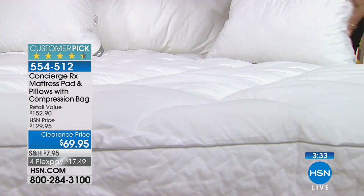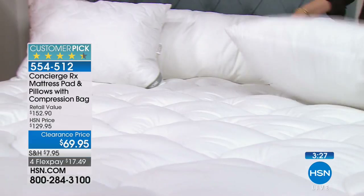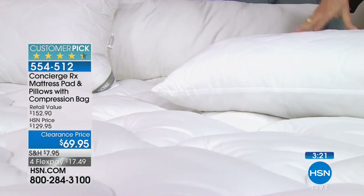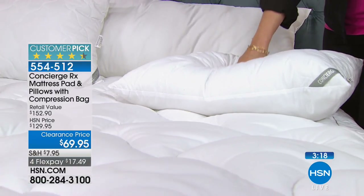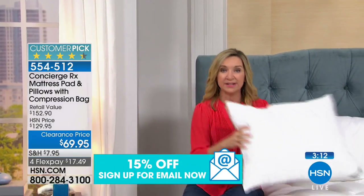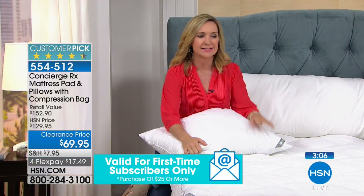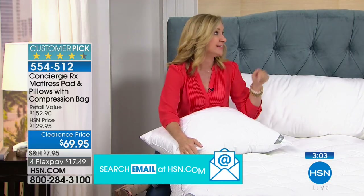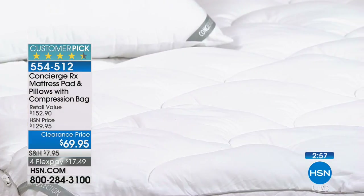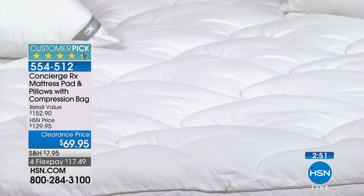If you're in the market for a new mattress, try something like this first — it adds new life and comfort and helps you decide what kind of mattress to invest in. We just don't do values like this. Mattress pads alone at $69.95 are a great deal, but this is a $100-value pad with the extras. The pillows alone you always need, plus the compression bag — it just makes sense.